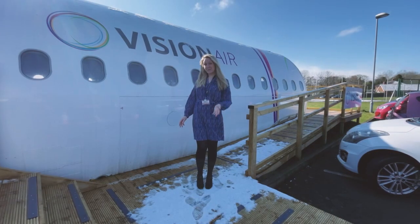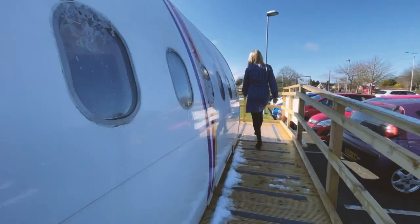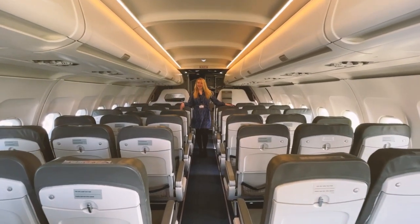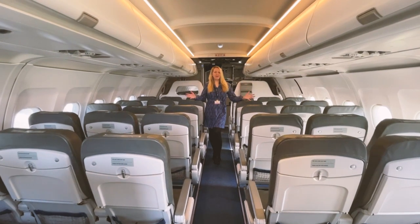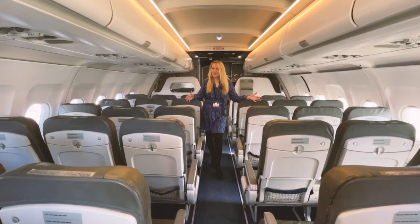From here I'm going to take you over to our aircraft. Welcome to Vision Air — now you're on board. It's just a fantastic real-life environment for learners to gain practical experience within travel and tourism and aviation.